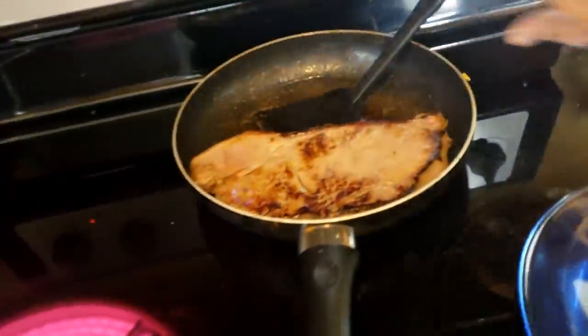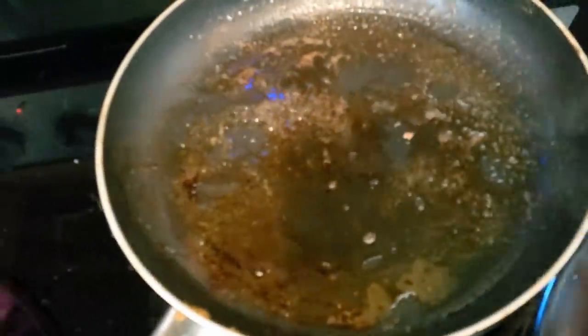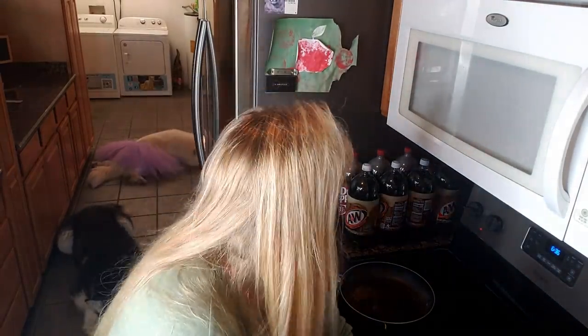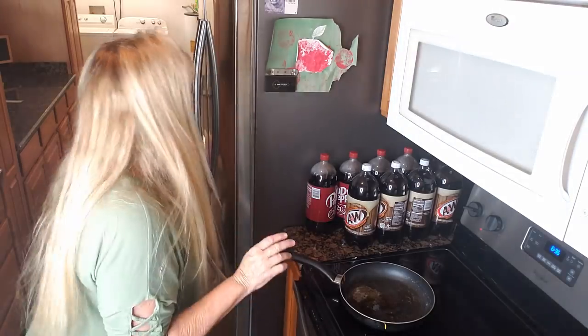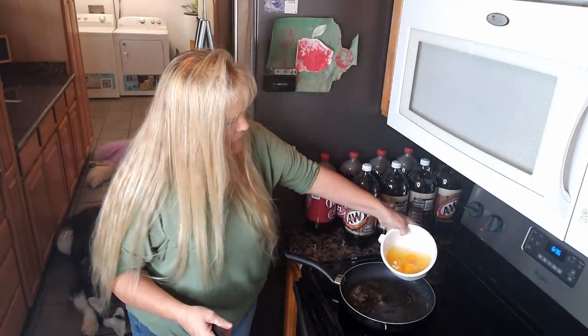Our butter poached steak is done — we cooked it to rare. Next, we're going to do our cowboy scrambled eggs right in that steak butter. For our cowboy scrambled eggs, I have six eggs and half an eggshell cracked in here, but you can omit the eggshell. The eggshell is good for the dogs because it's full of calcium. We have our brown steak butter from poaching our steak in there. We have some cold deck cheese — you can use whatever cheese you prefer.